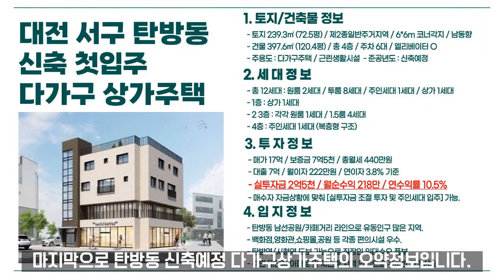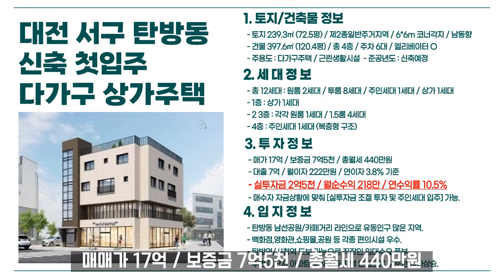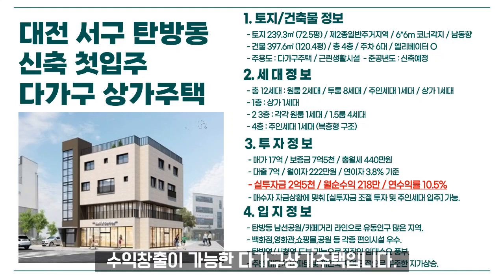마지막으로 탐방동 신축예정 다가구상가주택의 수익 정보입니다. 임대 예정 수익률 기준 매매가는 17억으로, 보증금 7억 5천, 총월세 440만원이며, 대출 7억(월이자 222만원, 연이자 3.8% 기준), 실투자금 2억 5천으로 월 순수익 218만원, 연수익률 10.5%의 수익 창출이 가능한 다가구상가주택입니다.